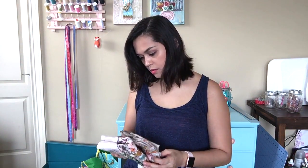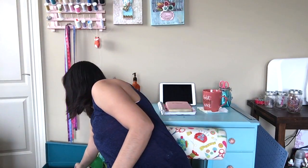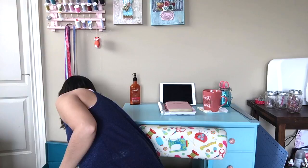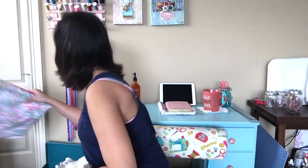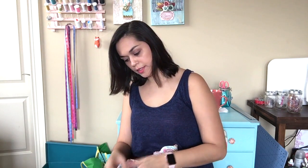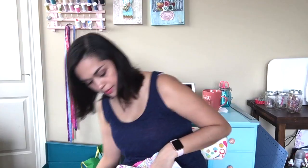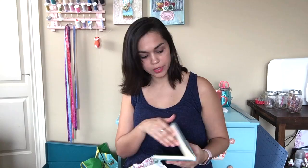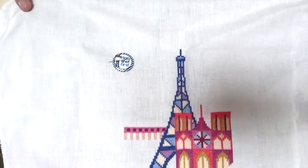So those are the two finishes. And here are my WIPs. This is what I work on. This is Pretty Little Paris by Satsuma Street Designs, and I started it in November. It's on 32 count antique white jobelan.